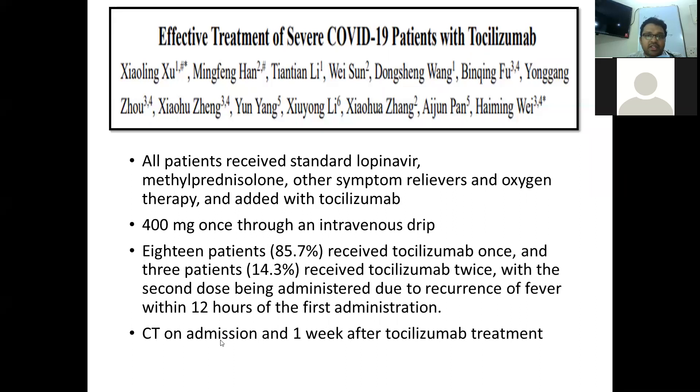All patients received standard care including lopinavir, methylprednisolone, other symptom relievers, and oxygen therapy. Tocilizumab was given at a dose of 400 mg once through an IV drip. Among the 21 patients, 18 received a single dose and 3 patients received two doses. The second dose was administered after 12 hours due to recurrence of fever. CT scans were done on admission and one week after treatment.